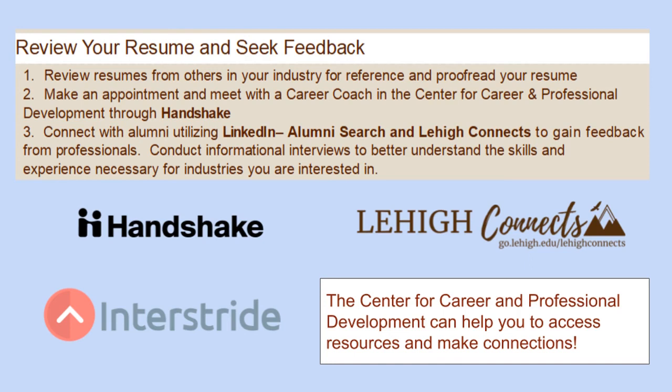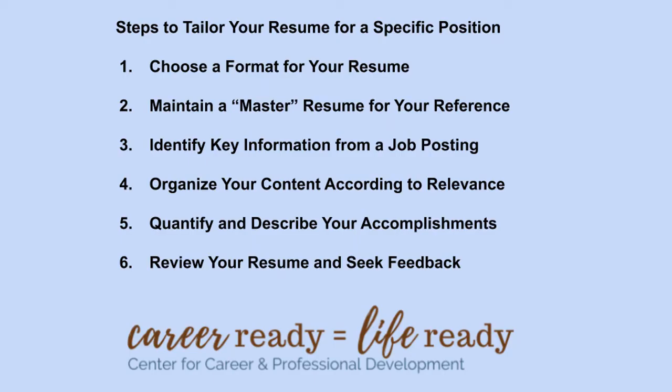It's also a great idea to have your resume reviewed — reach out to someone from the Center for Career and Professional Development and we can assist you. You can also reach out to individuals you know in your industry who may be able to review your resume or give tips. Remember to stress the fit and relevance of your skills and experience to the specific job posting. Here at Lehigh, we're here to support you — go to Handshake and schedule an appointment with your career coach today.